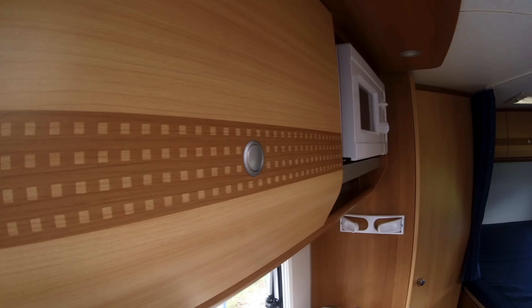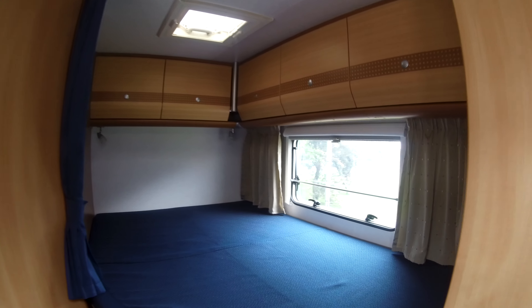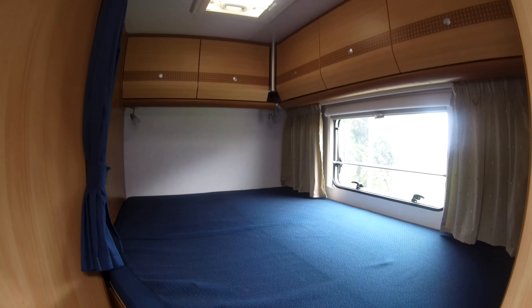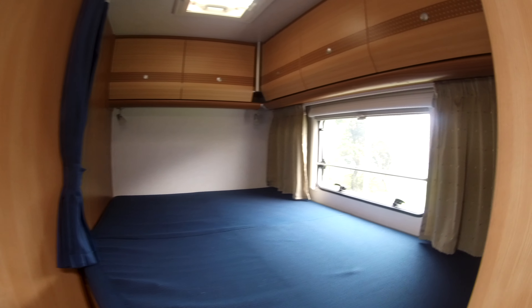Nice furniture finished to the lockers. And to the rear is your fixed French bed. We've got one and a half wardrobes here, so plenty of storage for two people on the road. This one's shelved and the other one has the hanging rail.